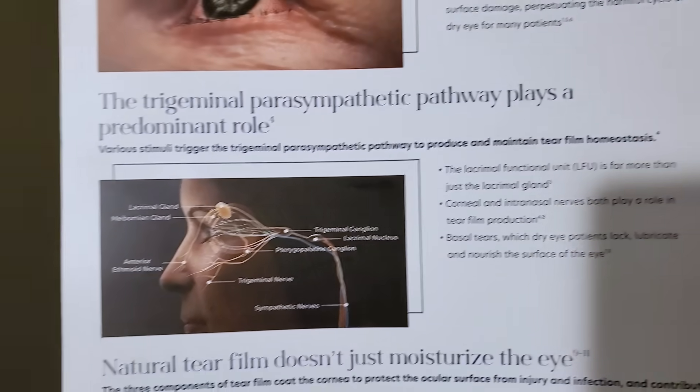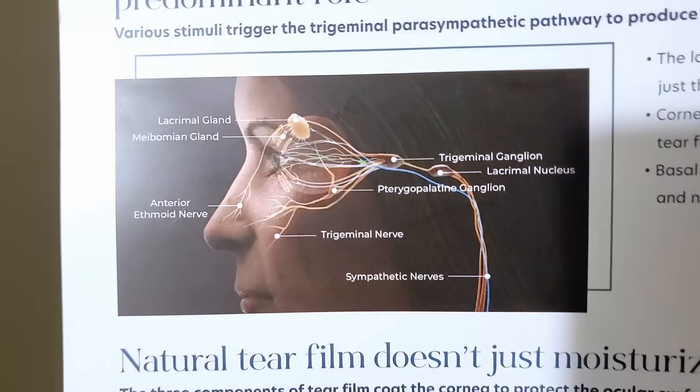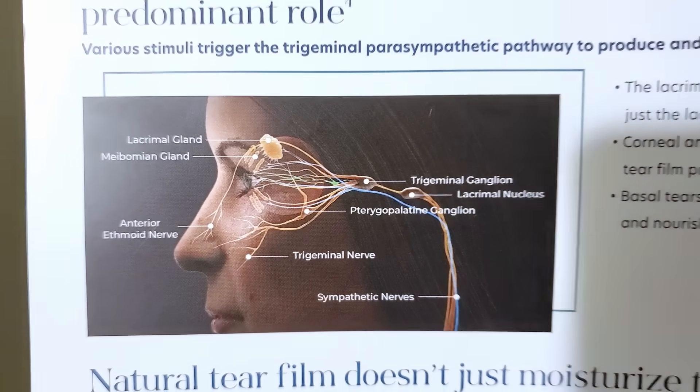Neurostimulation is the activation of a neurosystem for therapeutic means. Scientists have discovered the trigeminal nerve plays a critical role in ocular surface health, symptomology, and overall homeostasis of your tears. The trigeminal nerve helps homeostasis of the tears through the parasympathetic pathway, and it's all controlled by the lacrimal functional unit.